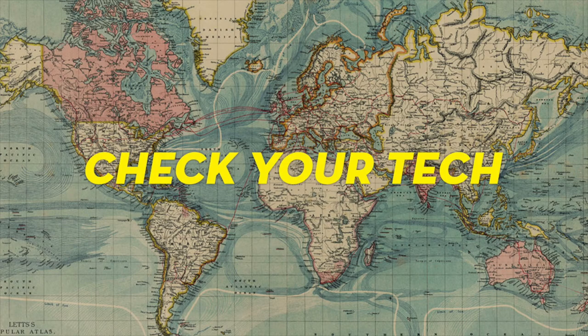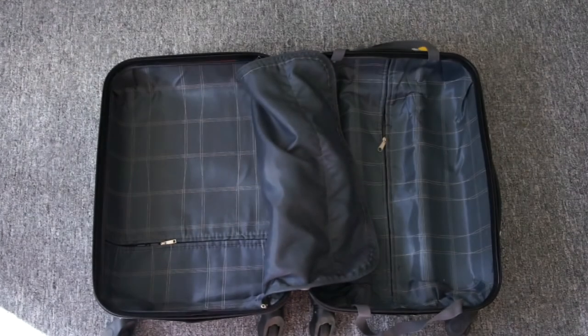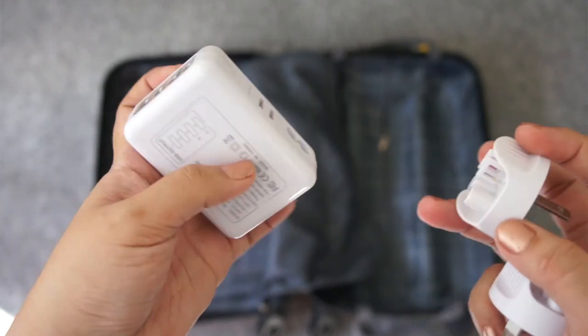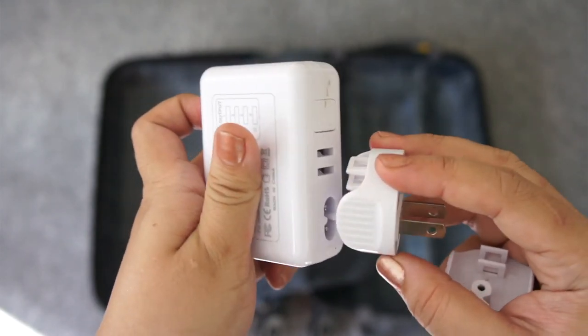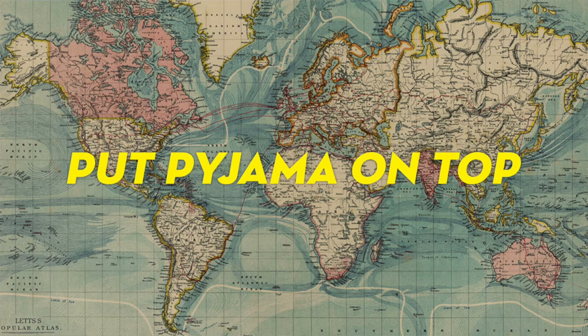Tip number six is check your tech, because different countries have different plugs, so it's wise to bring an adapter. Even better, get a power strip or power board so you can plug all your gadgets at once instead of bringing multiple adapters. If most of your tech is USB-based, you could bring an adapter like the one I have — it has four USB plugs inside and interchangeable plug heads.